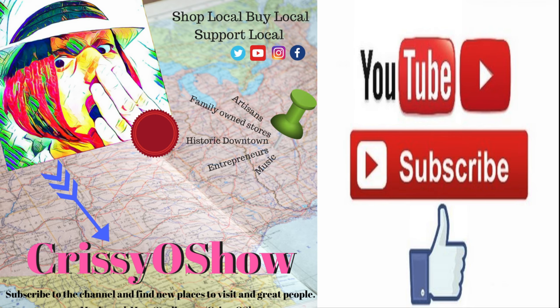Hey guys, this is Chrissy O from the Chrissy O Show, and today I'm taking you guys on a wonderful tour of the Roundhouse Museum. So you gotta stay tuned right here on the Chrissy O Show.